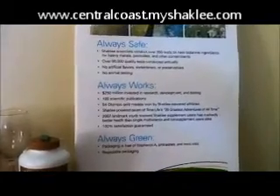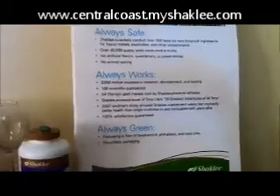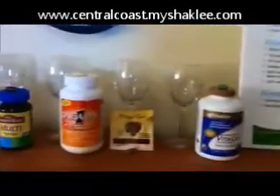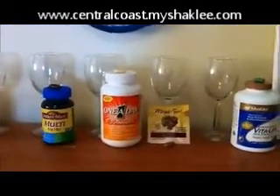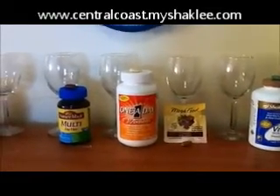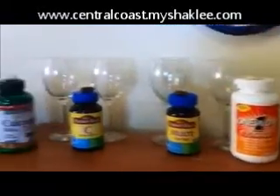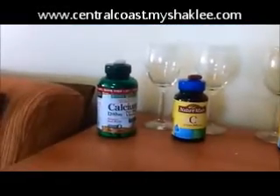Now, we know that Shaklee products are always safe, they always work, and they're always green. Now if a vitamin is not in your system within 30 minutes, it's not going to work. And so we show by dissolving them in water — if they're not dissolved in 30 minutes, then you just need to find yourself another vitamin.